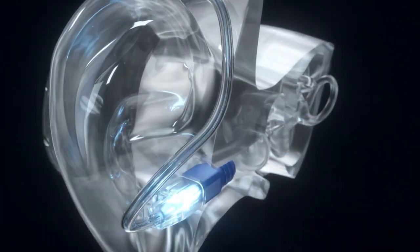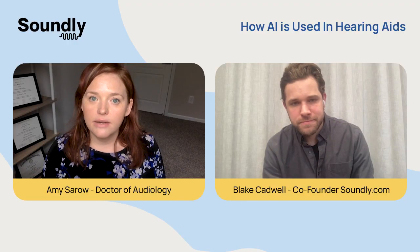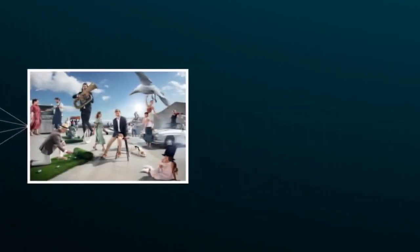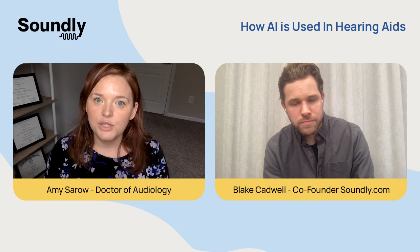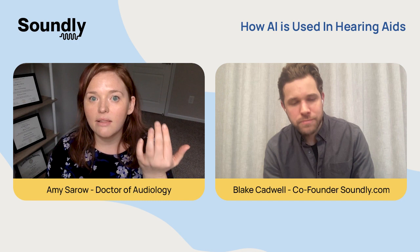To give you the best hearing possible in that specific situation. One example is with Oticon. They use a technology called a deep neural network. The way that they did this is they went out in the environment and measured different sound samples — they took 12 million different sound samples. The technology now has a much better understanding of what is speech versus what is noise. So the technology knows this signal sounds more like speech, which it wants to highlight and amplify, and these sounds are more like background noise, so let's reduce those.